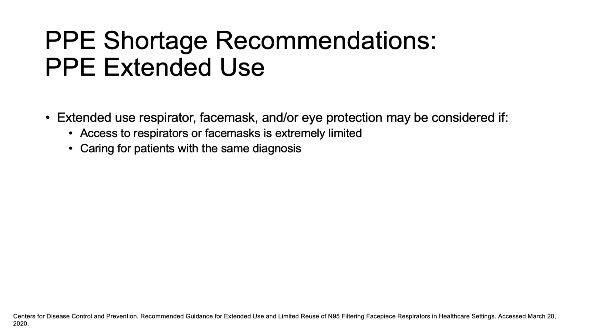Extended use may apply to respirators, face masks, or eye protection, and should be considered if access to respirators or face masks is extremely limited, such as in a shortage, or when caring for patients with the same diagnosis.